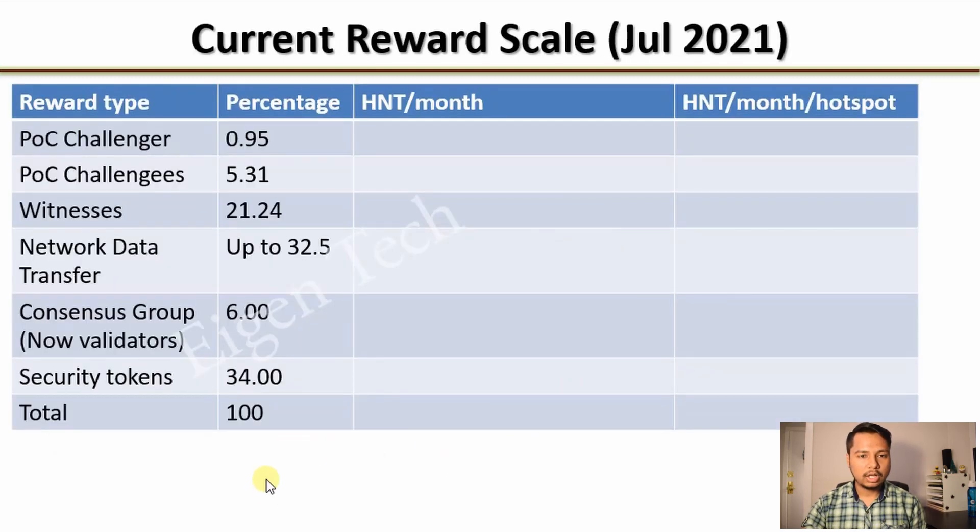Let us now check the allocation of HNTs to different categories. The first three categories — POC Challenger, POC Challenges, and Witnesses — are related to Proof of Coverage. The next one is Network Data Transfer, and then there are two more categories: Consensus Groups and Security Tokens. For POC Challenger the allocation is 0.95%, for POC Challenges 5.31%, and for Witnesses 21.24%. For Network Data Transfer it is variable with a maximum of up to 32.5%.